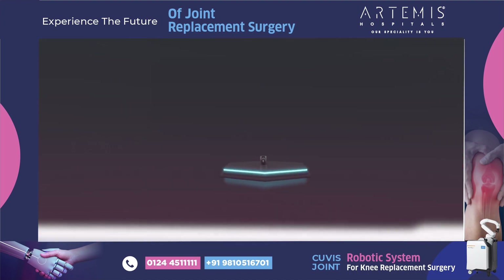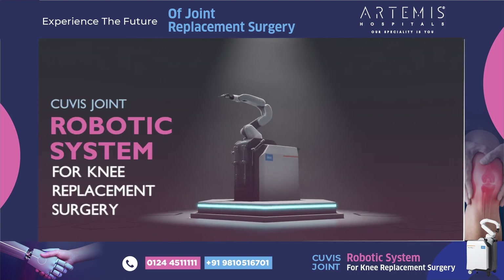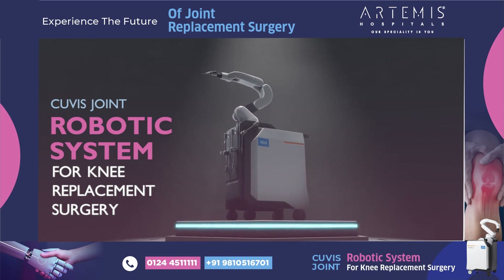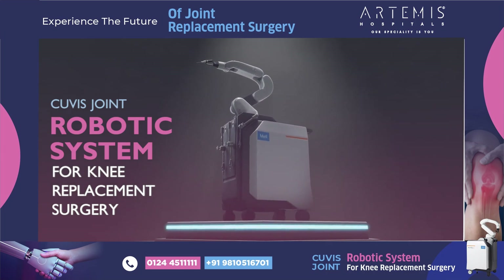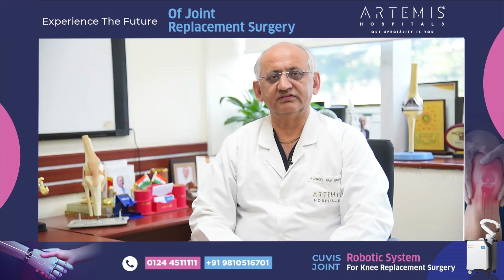We have acquired in Artemis a QVS fully automatic robot system and we are all trained in doing the replacement with the robotic system.